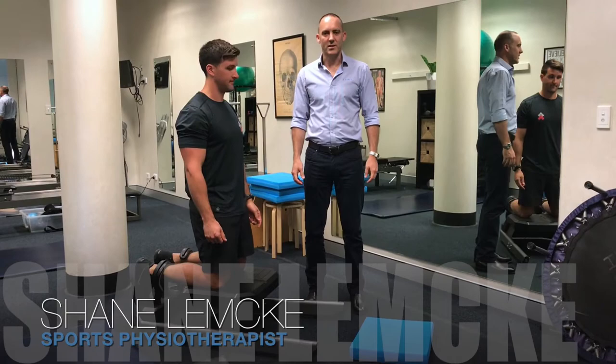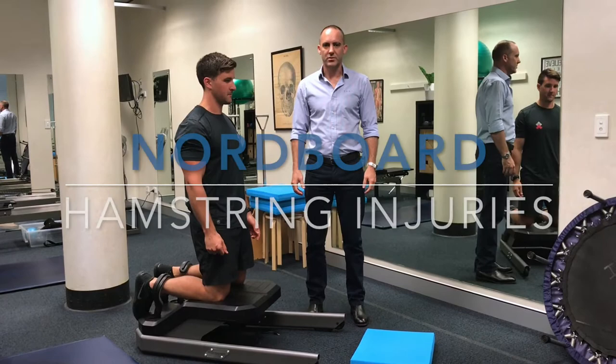Hi, I'm Shane Lemke, one of the sports physios at Queensland Sports Medicine Centre. Today I'm here with Hugh Darnell and we're going to talk about the nordboard and hamstring injuries.